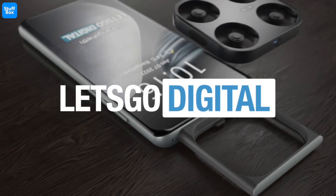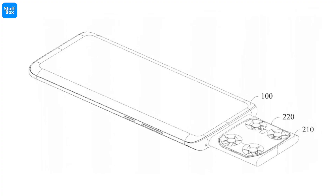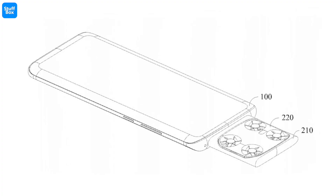Let's Go Digital was the first to spot this patent by Vivo. A sketch published in the filing shows a small compartment on the top edge of the smartphone, where the detachable camera can slide in and out.